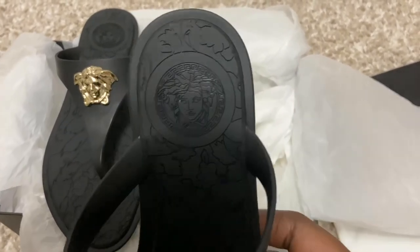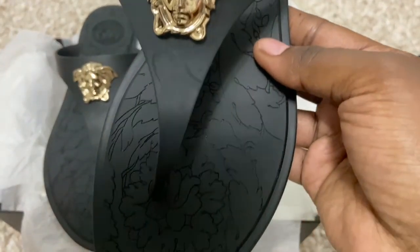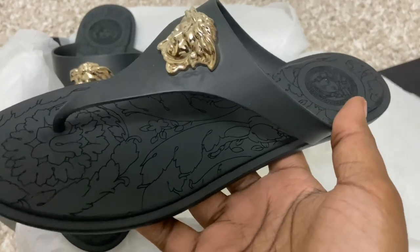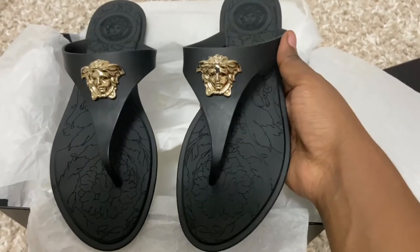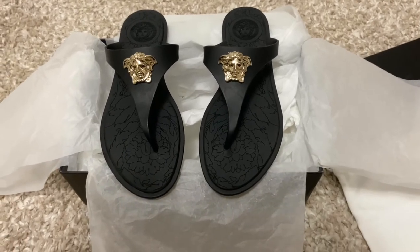I bought these shoes in a size nine thinking they were going to fit, but they were too small, so I did have to go into Nordstrom and exchange for a size ten and a half. That brings us to the end of my short luxury haul. Thank you so much for watching — don't forget to like, comment, and subscribe for more content, and I'll see you in my next video. Bye!